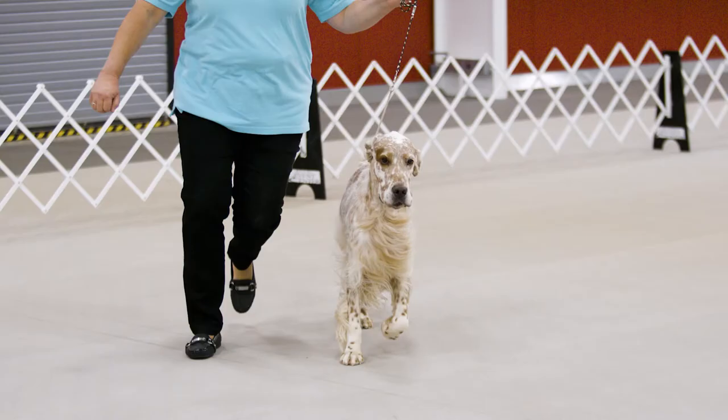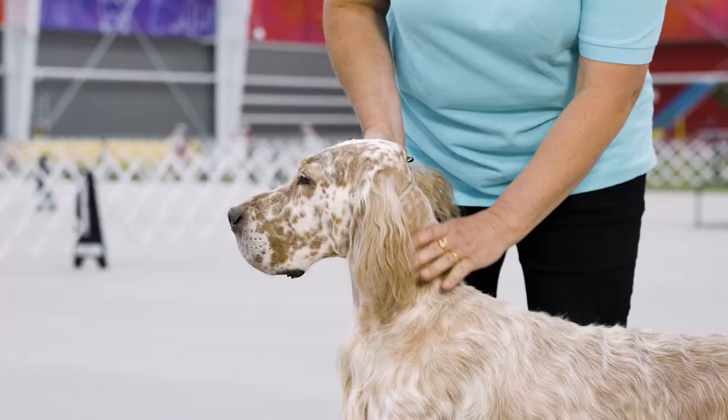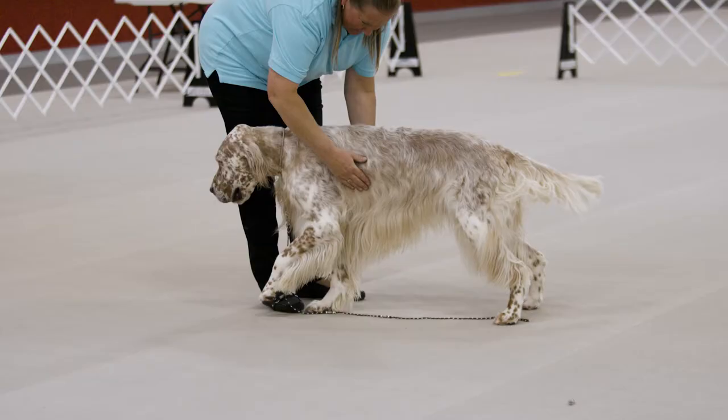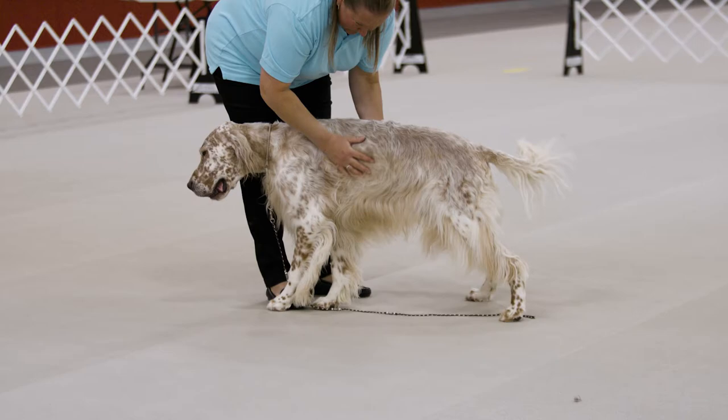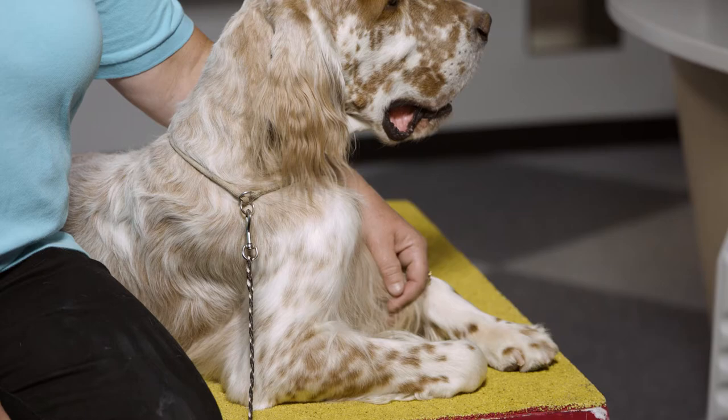The English Setter's feathered coat requires weekly brushing and frequent bathing to avoid tangles and knots. Since they like to be with people and are very gentle, I think a good job for them is therapy work. You can put them in the bed with a child or an older person and they will just lay there and let you pet them all day.